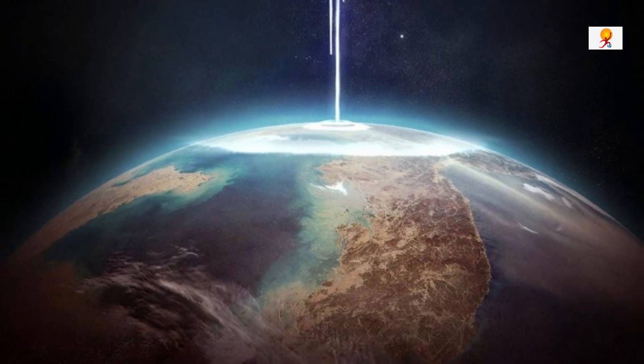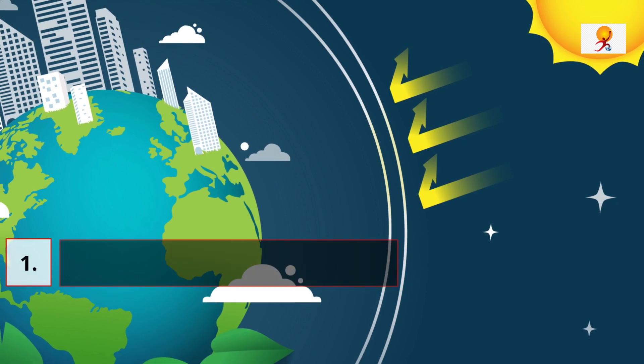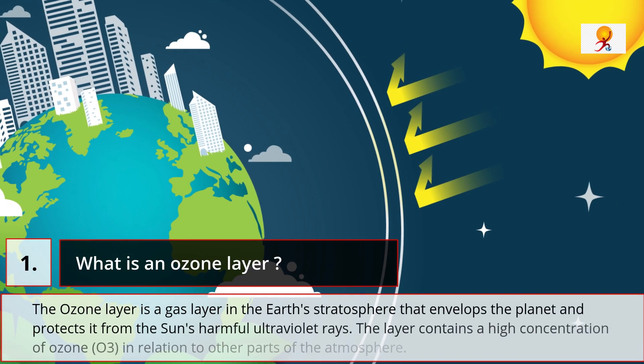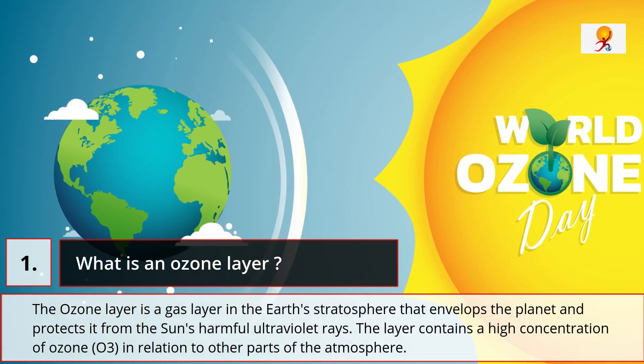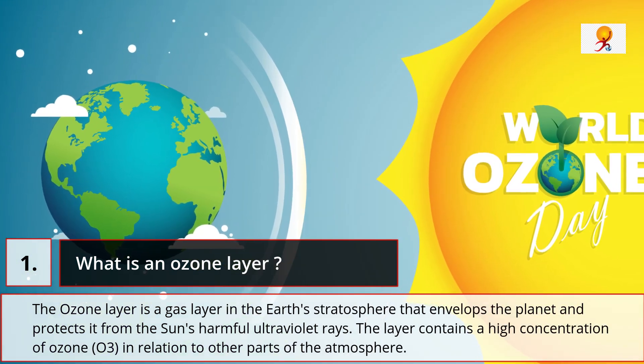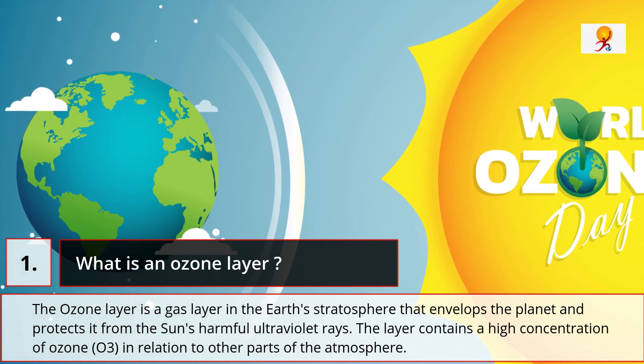The study was published in the Journal of AIP Advances. The ozone layer is a gas layer in the earth's stratosphere that envelops the planet and protects it from the sun's harmful UV rays.